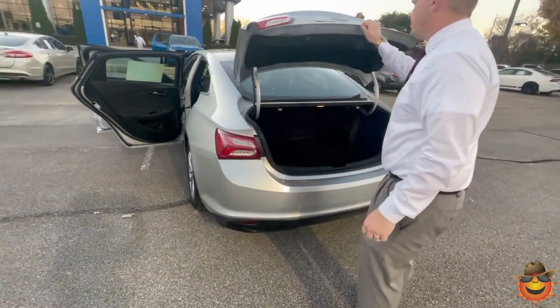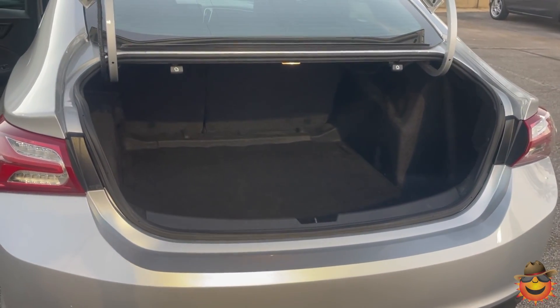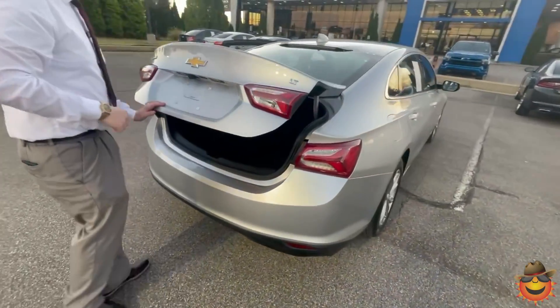It's one of my favorites right here. Big, big trunk — very small outside, so you don't have to worry about backing up. It has a backup camera, of course, for whenever you can't see something.